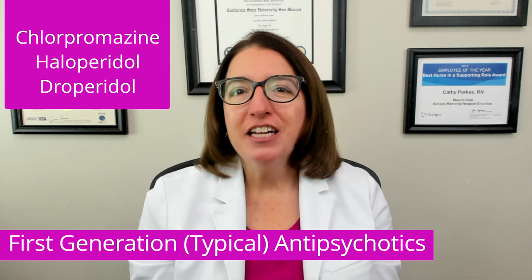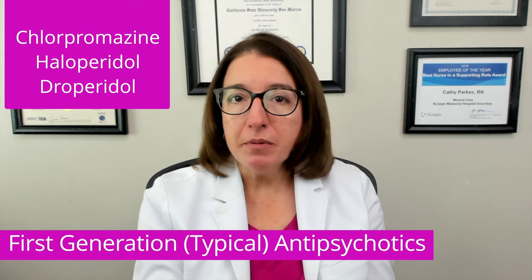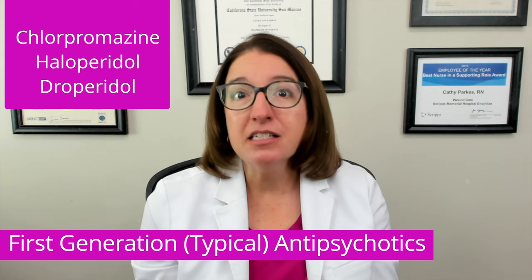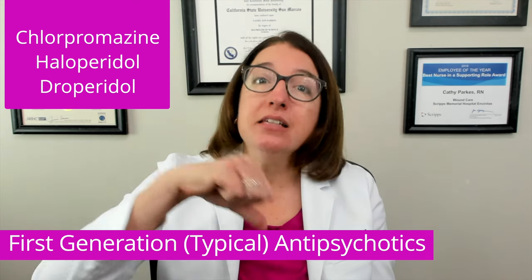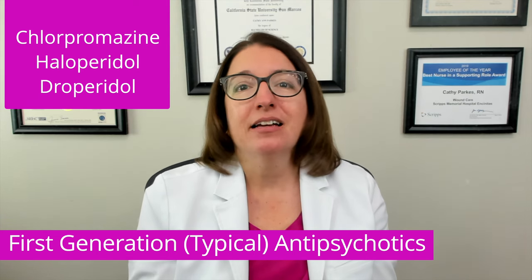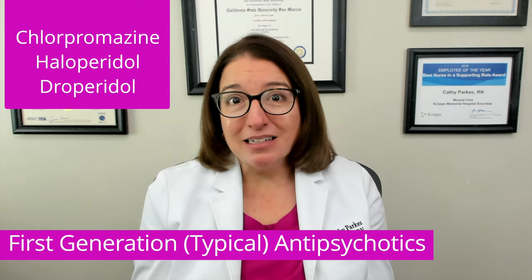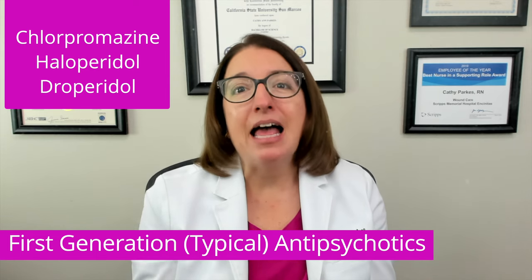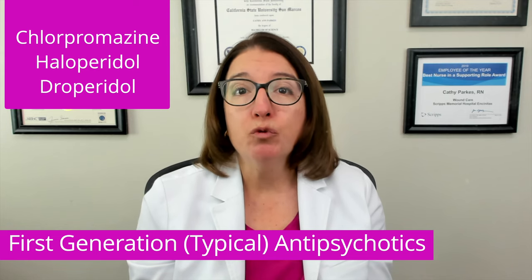First-generation antipsychotics have many serious side effects. This includes extrapyramidal symptoms or EPS, as well as neuroleptic malignant syndrome or NMS, agranulocytosis — which means a decrease in white blood cells — orthostatic hypotension, anticholinergic effects, sedation, and seizures. Out of that big list, the two you really have to know include EPS and NMS, so let's talk about some important points you need to know about those two movement disorders.